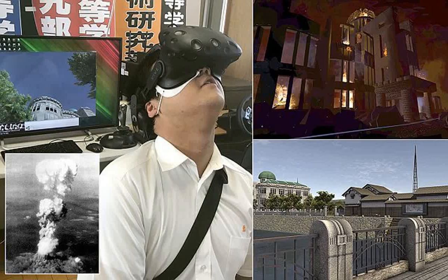This image from the simulation shows a view from the bridge over the Motiyasu River before the bomb fell. This computer graphic image from the newly developed VR experience shows a burning building just after the atomic bomb fell in Hiroshima, western Japan. Users can enter the post office and the Shima Hospital courtyard, where the skeletal remains of a building now known as the Atomic Bomb Dome stand on the river's banks — a testament to what happened.